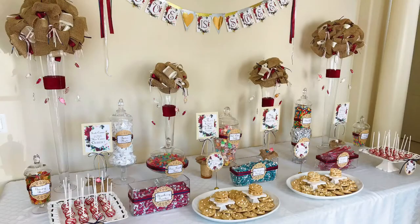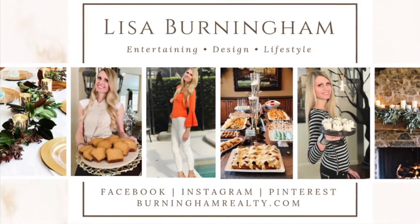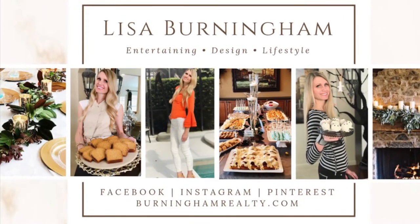If you liked this video, give it a thumbs up. If you want to see more party ideas, home decor, or yummy recipes, subscribe to my channel — I'd love to keep sharing that with you. I hope you enjoyed this dessert buffet. Check back often to see my new videos on desserts, holiday, and party ideas. Thanks for watching!